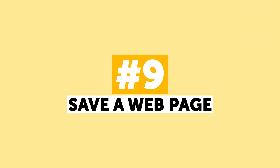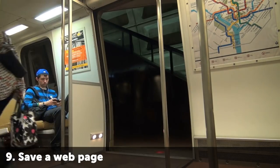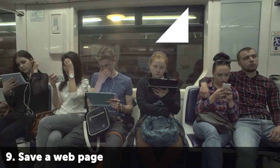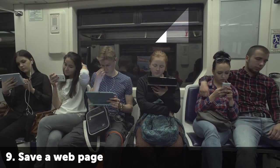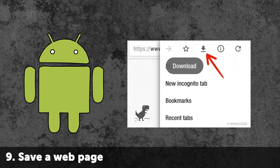Number 9: Save a Web Page. We don't always have time to read something we want, so we postpone it to a later time. We often have free time on public transport on the way to work or back, but the problem is that internet signal tends to be pretty bad when you are going somewhere, especially on the subway. Good news! Android users can now save any internet content for further reading. Just press the download button and enjoy your read.